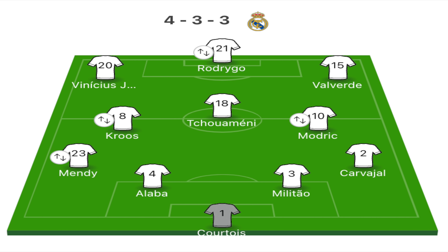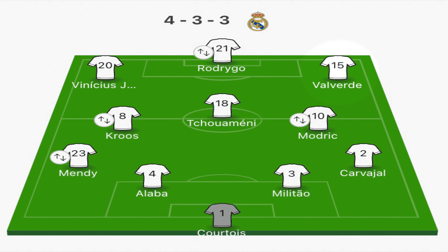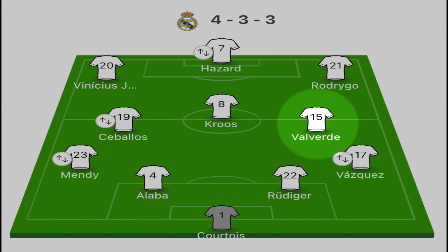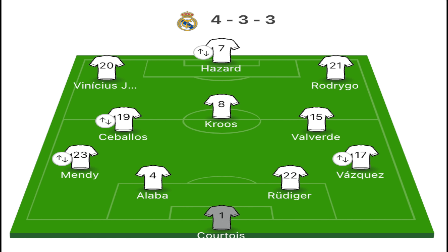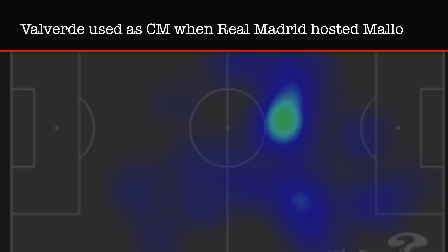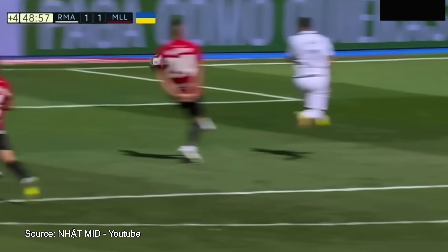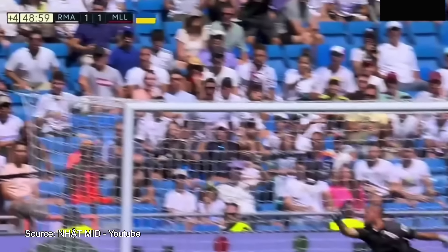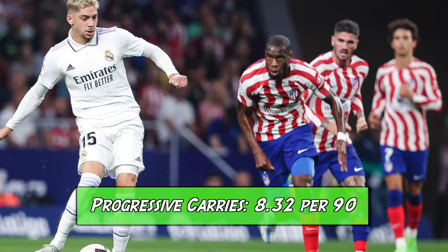Generally, Los Blancos have started with their usual 4-3-3 formation with Fede Valverde used in his new right-wing position. Although whenever needed, the Uruguayan can slot back into his former central midfielder position, as he did when Los Blancos faced off against Mallorca in La Liga. Regardless of his position, what has made Valverde irreplaceable this season has been his progressive carries into the attacking third of the pitch, averaging 8.32 per 90.